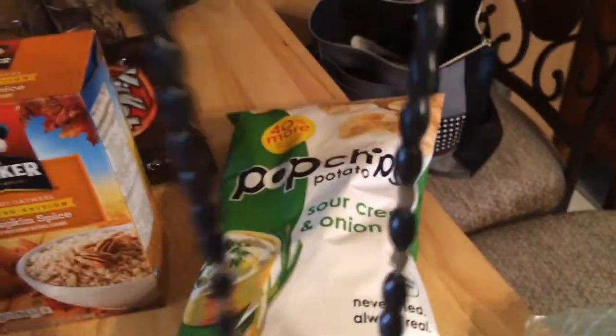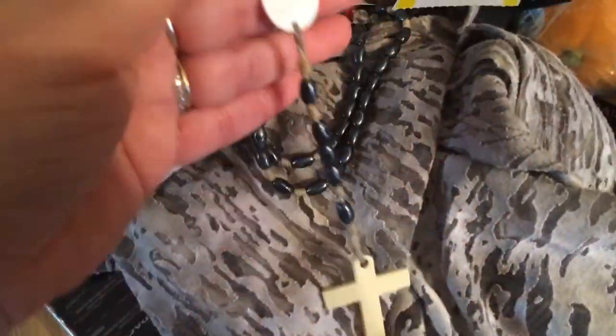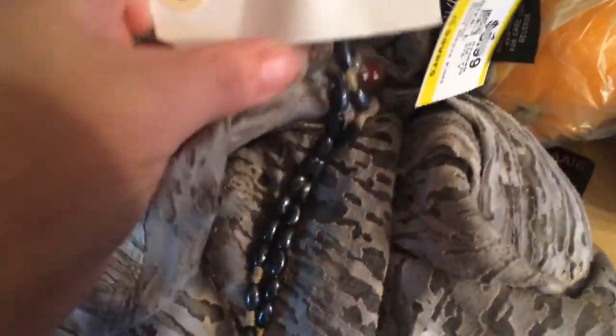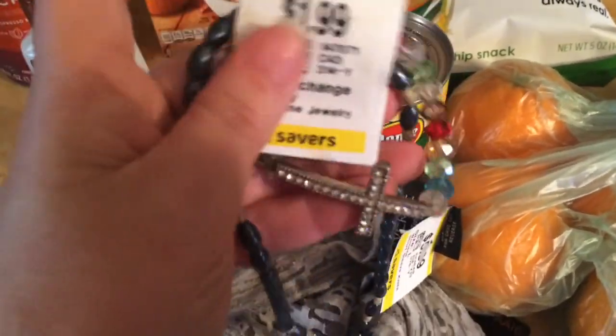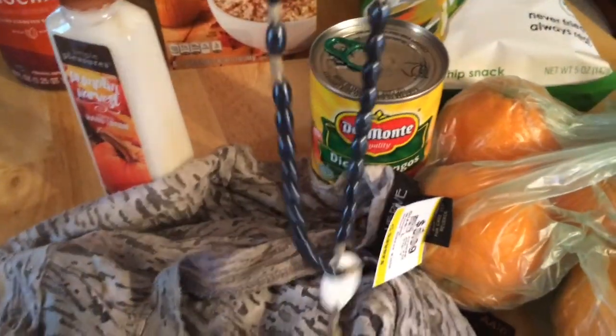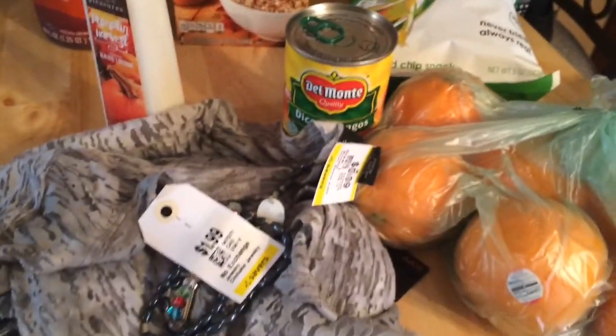I was standing in line and I noticed this rosary by the registers and it was only $1.99. I thought about Denny when I saw it so I picked it up for him. I was trying to move a bracelet out of the way to get to the rosary because I thought they were two separate things, but it actually was a set. I think that's really pretty — and for $1.99 for both, that's just great.